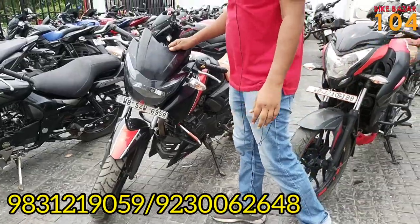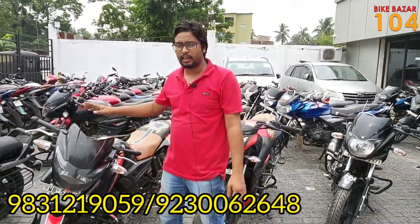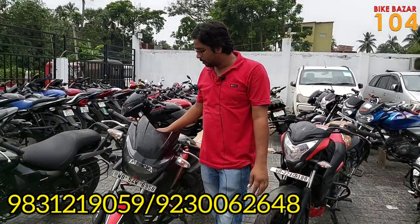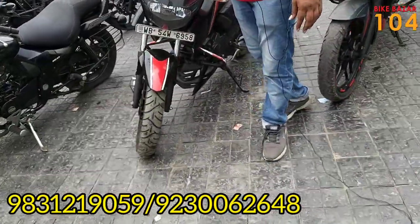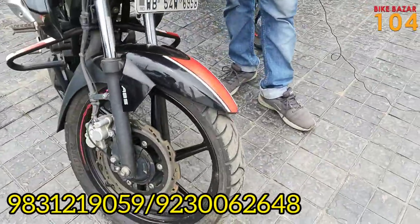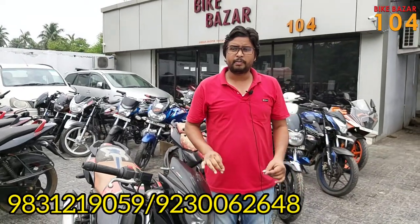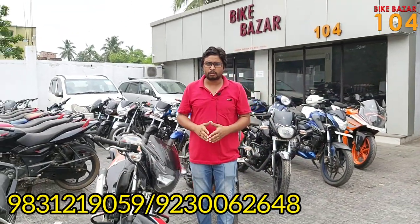You can see the price — this bike is ₹68,000. The BS4 Apache is priced at ₹80,000 for the top variant. This bike is in very good condition. Overall this Apache RTR 160 is priced at ₹97,000.